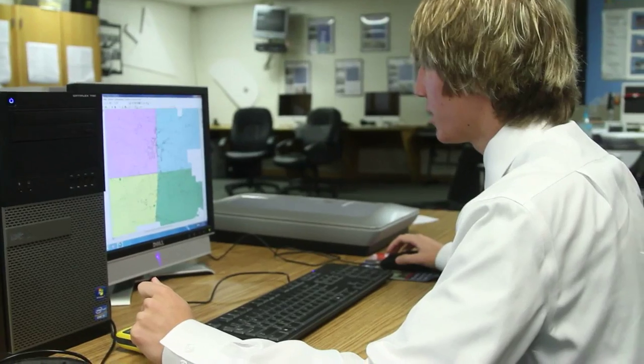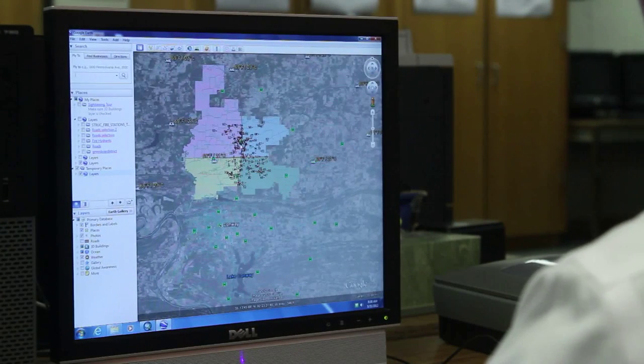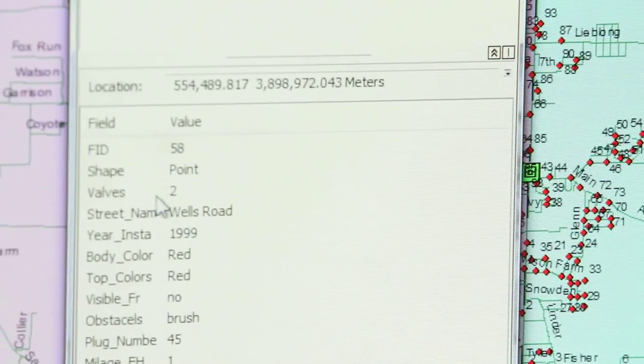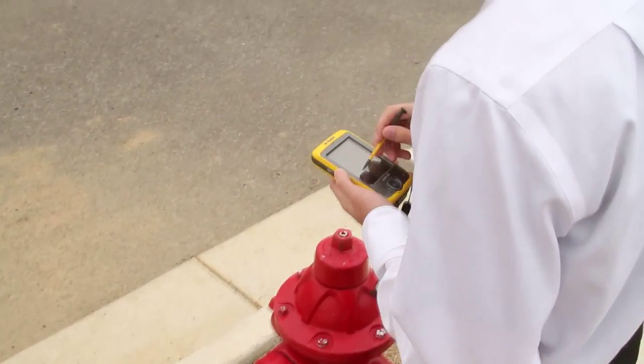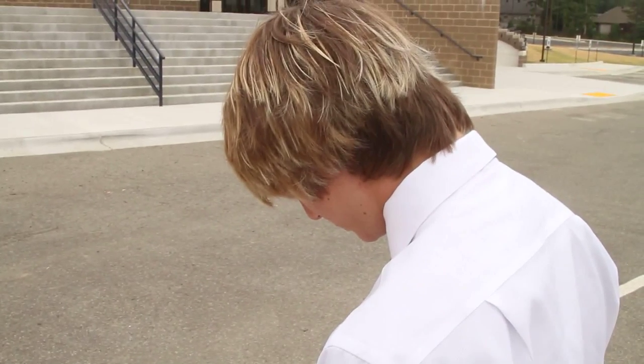We found a software called GPS Pathfinder, and basically what that lets you do is create attribute tables — that includes valve numbers, plug numbers, top color, body color. From there, we just took our handheld GPS units, and using the water department printout, we found each fire hydrant.